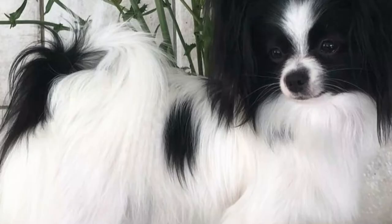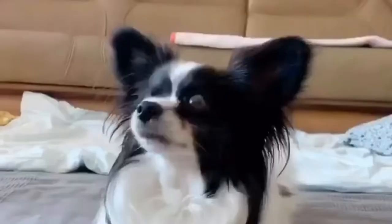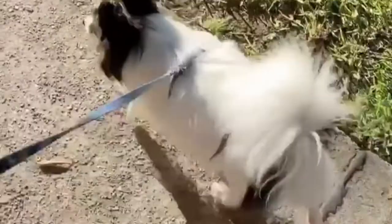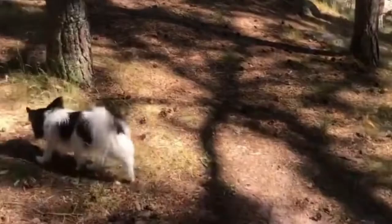White and Black Papillons are one of the standard coat colors as per AKC. The coat is characterized by a dominant white color with black head patches. The black color must cover the ears on the front extending to the rear side. The contrast of the pure white coat and melanistic black patches makes the butterfly-like ears stand out more.